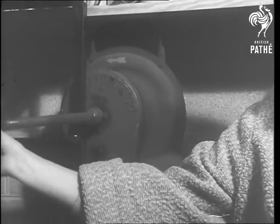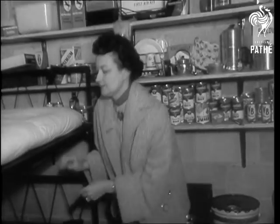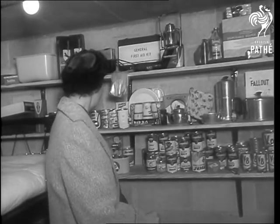An easily operated air blower adds comfort. To be sure the vents and traps are working properly, there's a Geiger counter to check radioactivity.